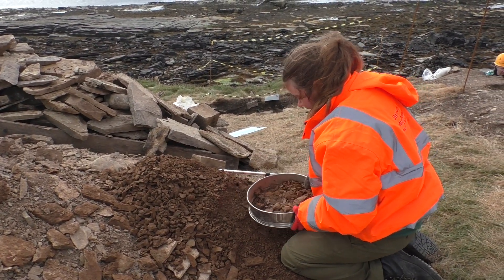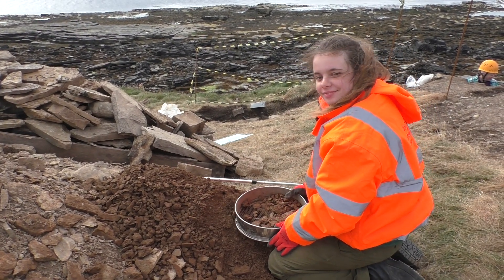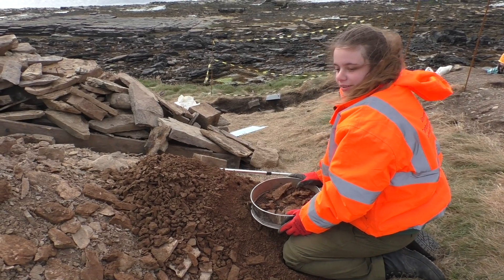So what are you doing there, Tish? I am dry-sieving the samples coming out of the passage. And what are you looking for? I'm looking for little bits of cut and slung stone tools that you can't hand collect.